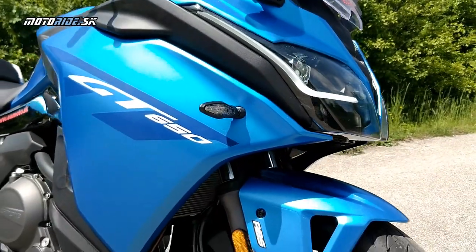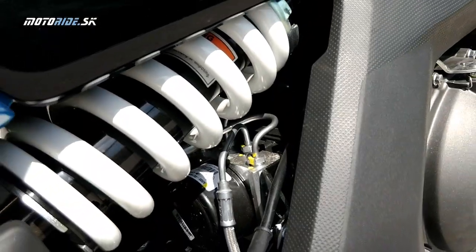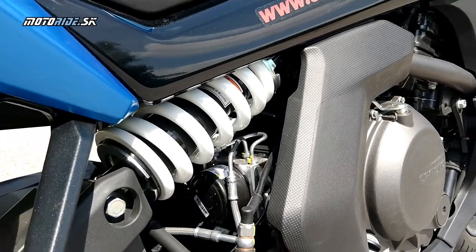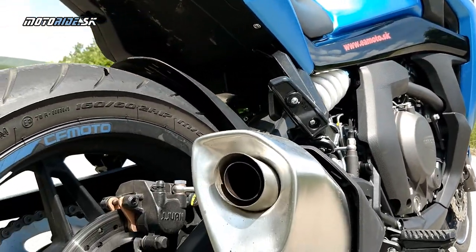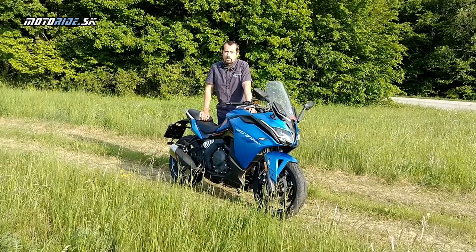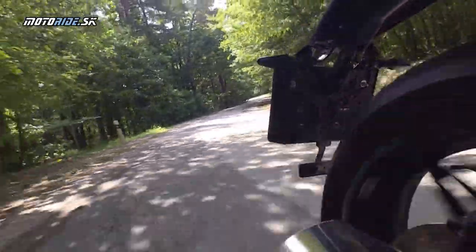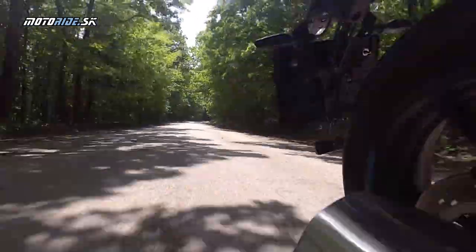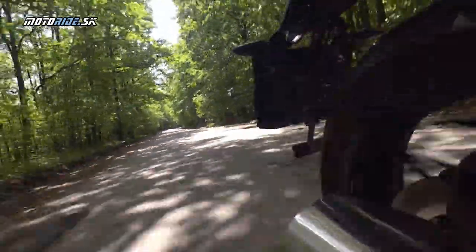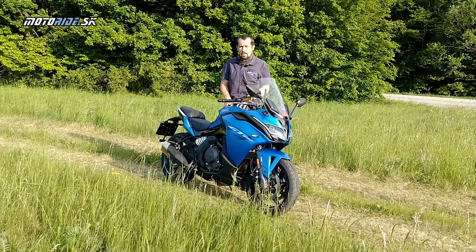Čo sa týka podvozku, tiež si myslím, že to spravili dobre, keďže siahli po KYB. Ten síce nie je nastaviteľný – vzadu sa dá nastavovať predpätie, ale len kľúčom. Je nastavený tvrdšie, športovo, čo zvládne aj jazdu vo dvojici. S pneumatikami Metzeler som sa nelimitoval a nebál som sa si užiť aj športovejšiu jazdu a väčšie náklony.